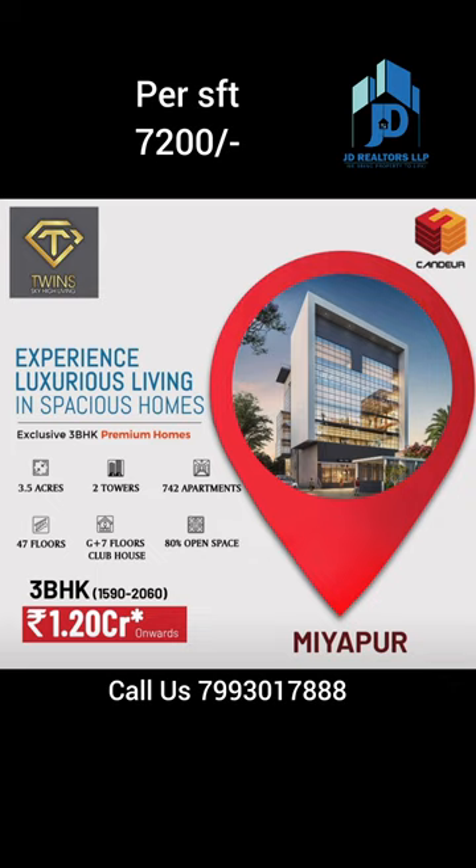Interested? Please call us at the displayed number to visit the model house and site. Thank you for watching the video.